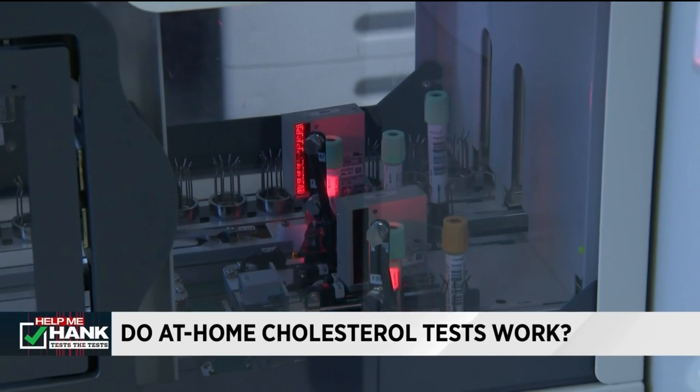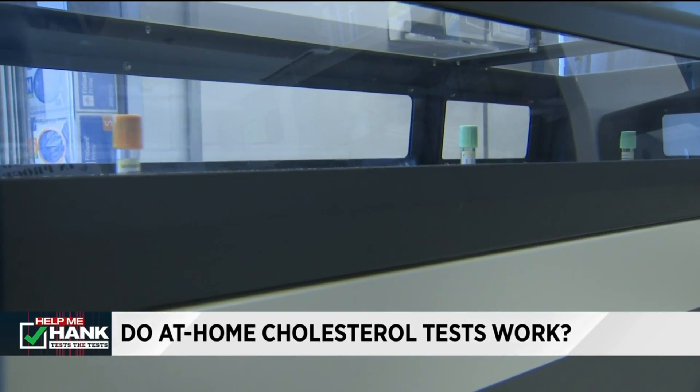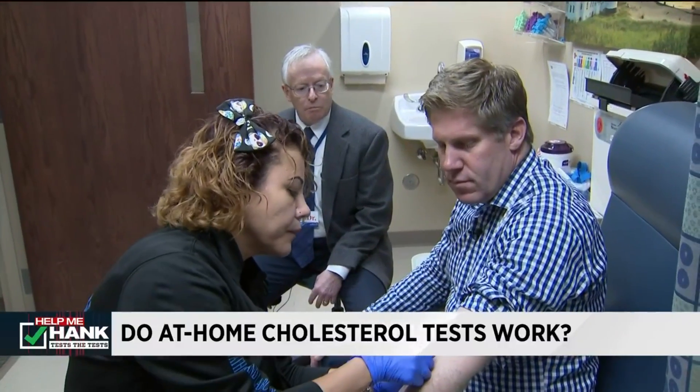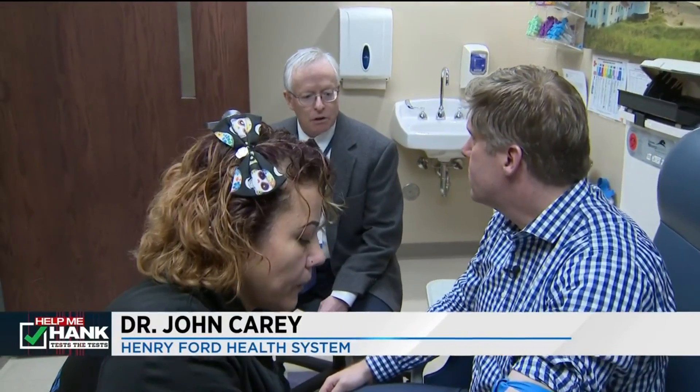Right now I'm here at Henry Ford Hospital in Detroit, where they run cholesterol checks on thousands of people every year. When we get these results, what are we looking for? You're combining those results, which is the total cholesterol and then the good and bad cholesterol — the HDL and the LDL.